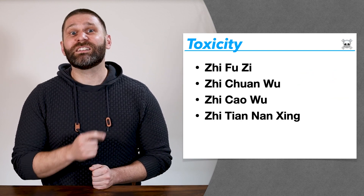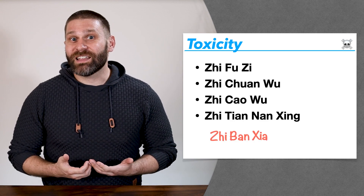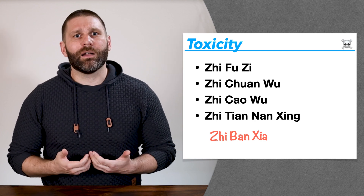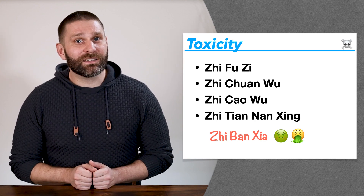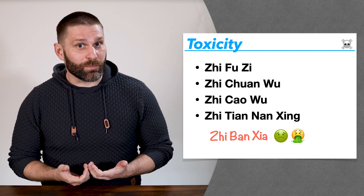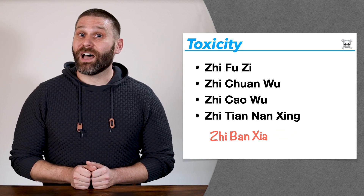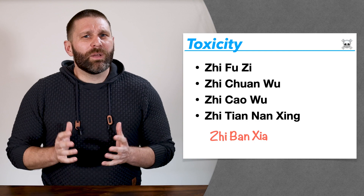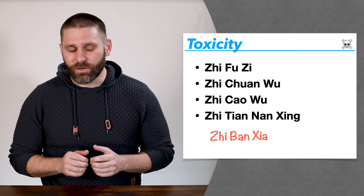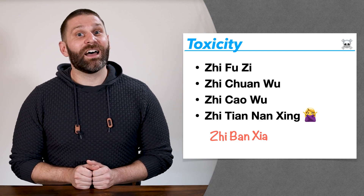Notice one that's missing from this list is Zhi Banxia. Banxia is usually listed as being toxic, but it's actually not contraindicated during pregnancy. In fact, Banxia is often used to treat morning sickness or nausea and vomiting during pregnancy. Banxia is toxic in its raw form, but by the time we process it and cook it in decoction, it's considered safe to use. So Zhi Tiannanxing is out, but Zhi Banxia is okay.